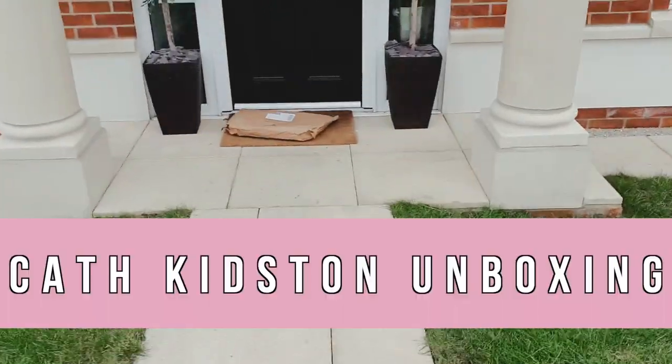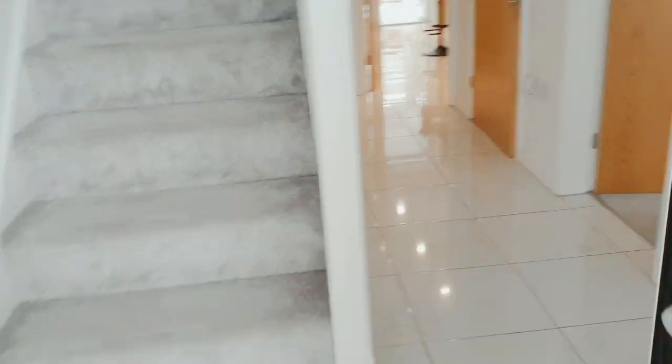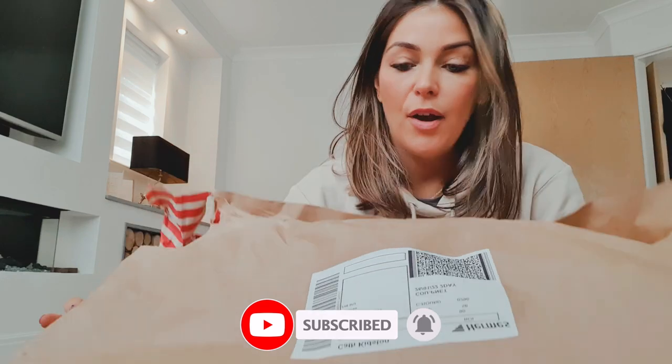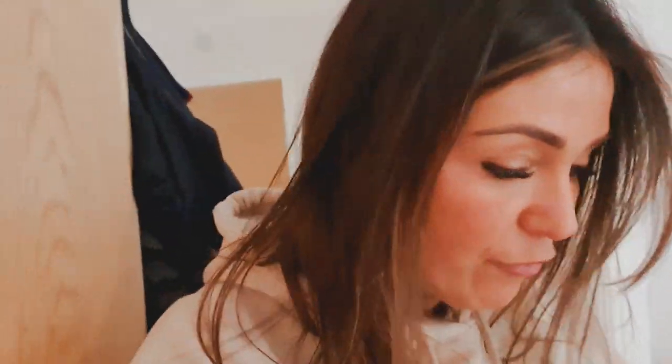It's delivery day! I don't know why they leave things outside your house, but I've ordered some treats from Kath Kidston and I'm going to open them with you guys. Let's open them today and see what it is. Don't forget to subscribe to this channel if you want to see more videos — more unboxing, more decluttering, more clean with me, and more just mum life. Today's video is going to be me showing you what I've ordered from Kath Kidston and why.